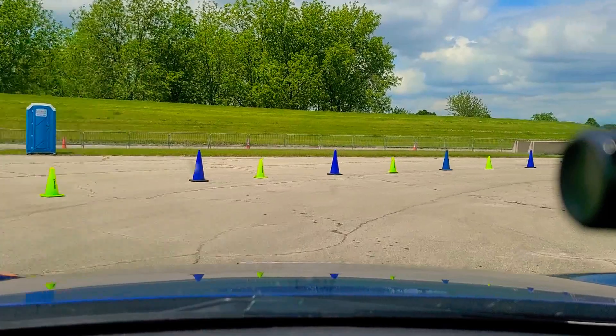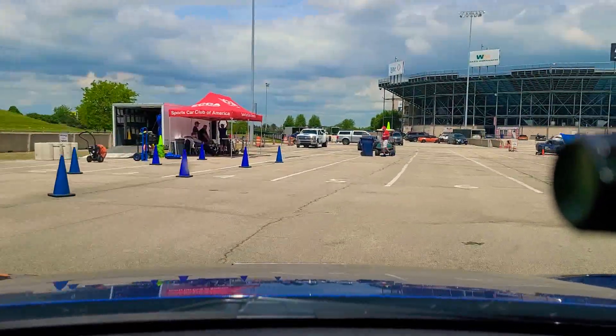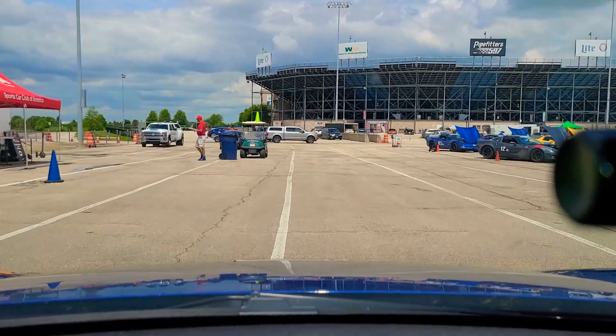Acevedo had the advantage after yesterday. So Acevedo's lead is .414 ahead of Ryan Finch.